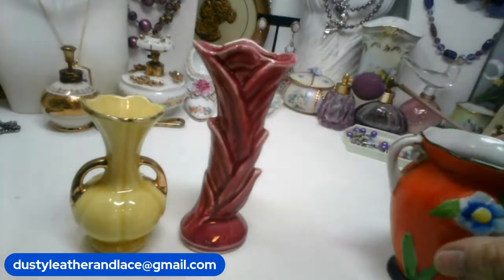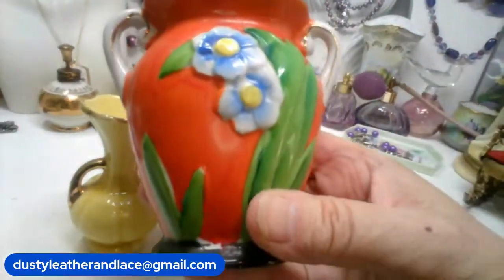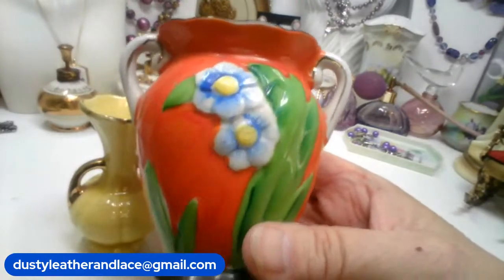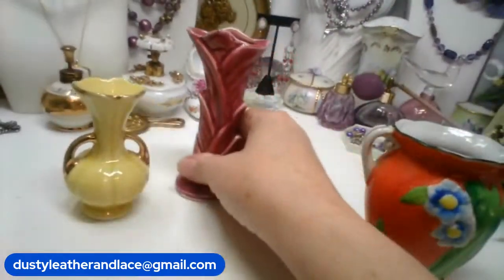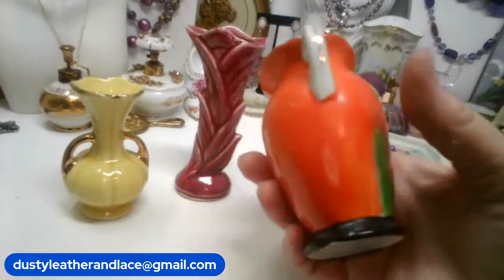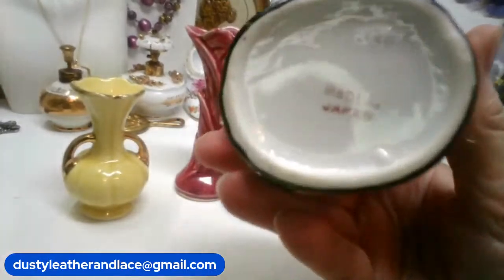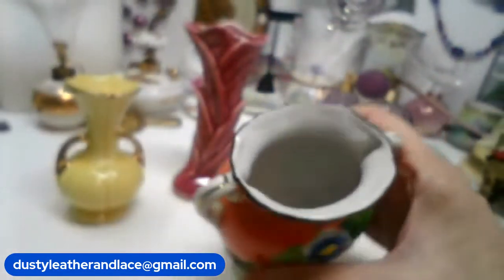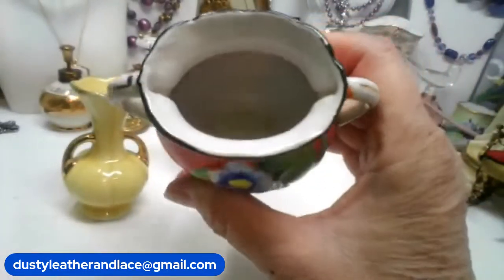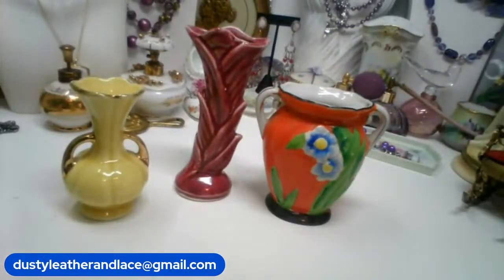My third one was made in Japan — it's really old and hand painted. Very colorful. Here's the bottom — says made in Japan. It's a nice jade. This one's going to be $18 and it's number 15.